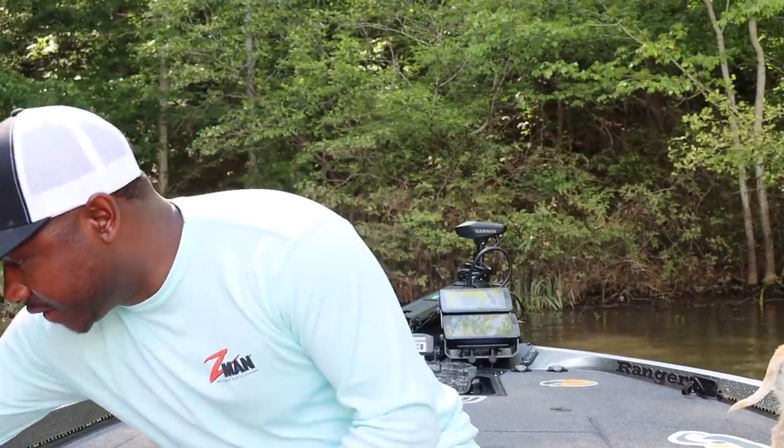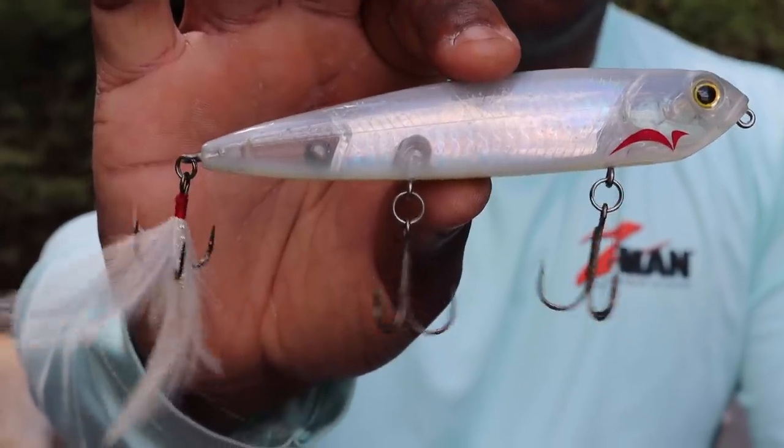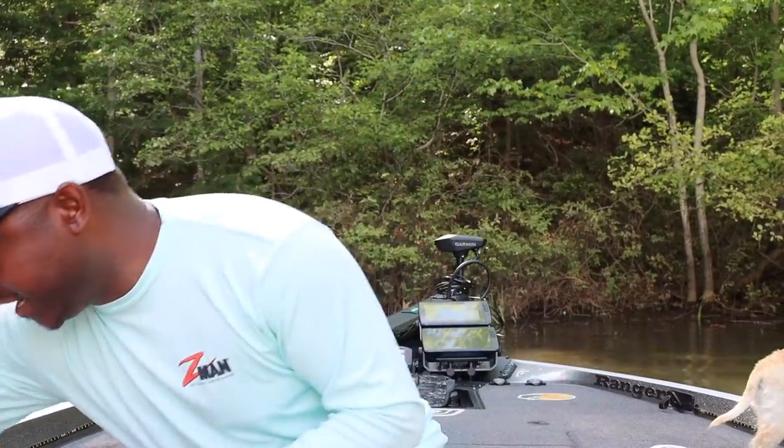Let's talk hard baits, because everybody loves throwing a hard bait. I've got several here — rattle traps, walking baits, and diving baits. All in shad colors. Dirty water, clear water — we're sticking with the theme. We're not going to throw any green pumpkins, we're not throwing reds. We are completely focused in on shad.